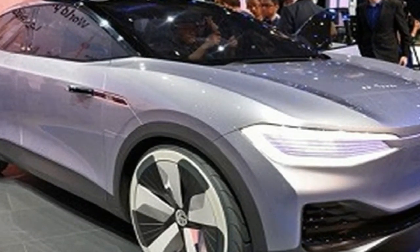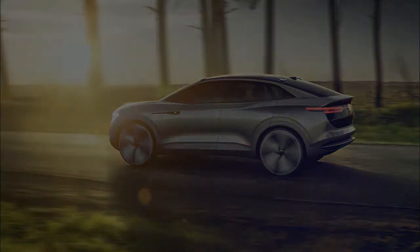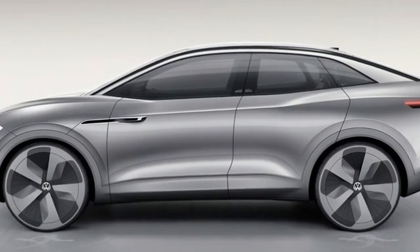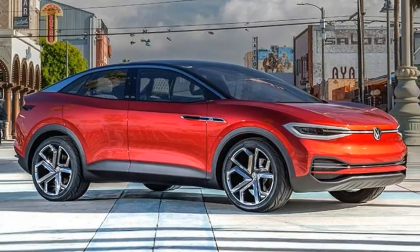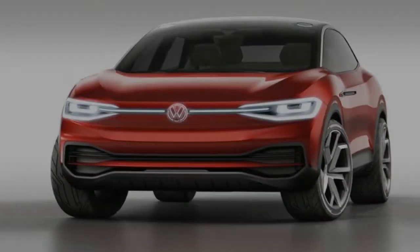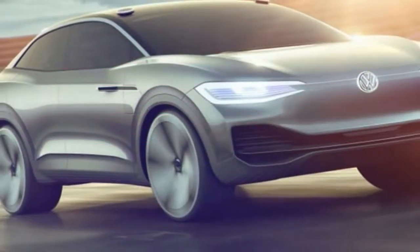Like its ID predecessors, the Cross uses Volkswagen's new EV-specific platform. With a 109.2-inch wheelbase and an overall length of 182.1 inches, the ID.Cross is dimensionally similar to the 2018 Tiguan, which is only available with a longer wheelbase, that Volkswagen will sell here soon. Interior space is similar as well, although the ID.Cross enjoys greater versatility thanks to the packaging of its electric drivetrain.